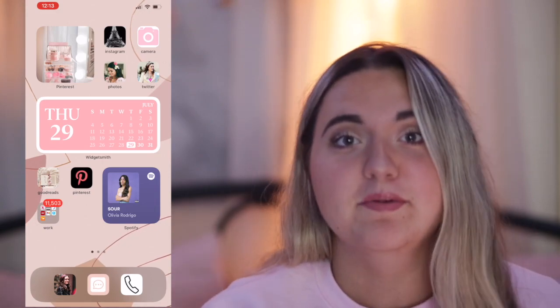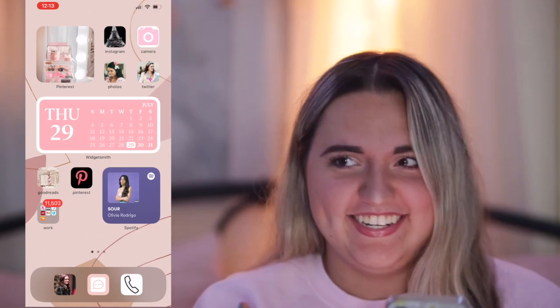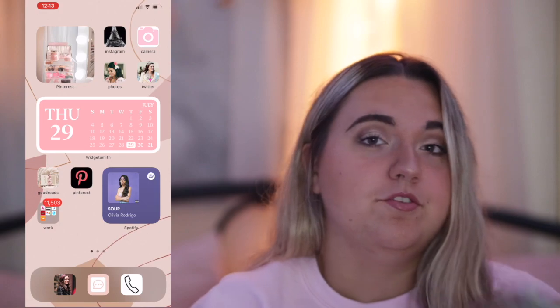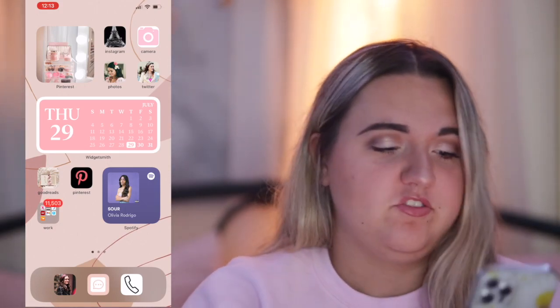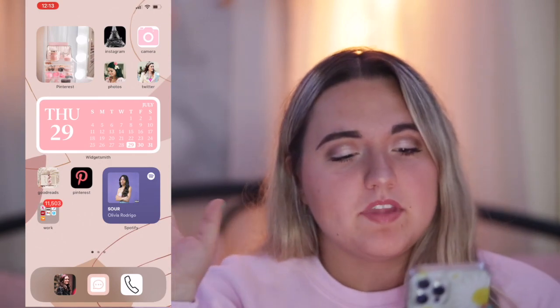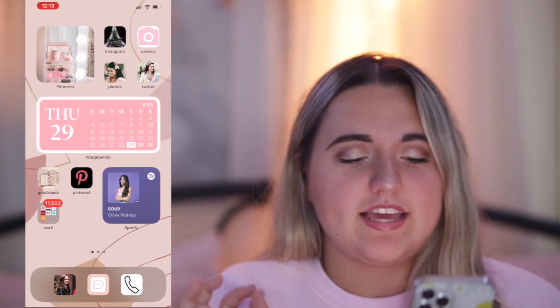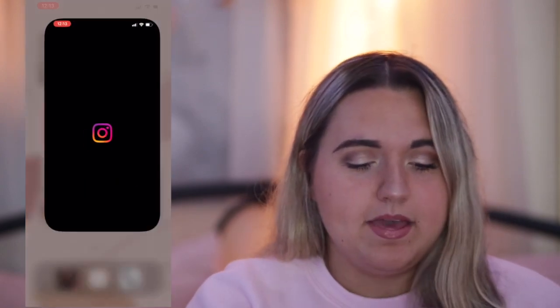If this takes me five hours to film, you'll see the photo change. My background is also from Pinterest — I just typed in 'pink aesthetically pleasing backgrounds.' I also took the time to put custom widget photos on these apps.